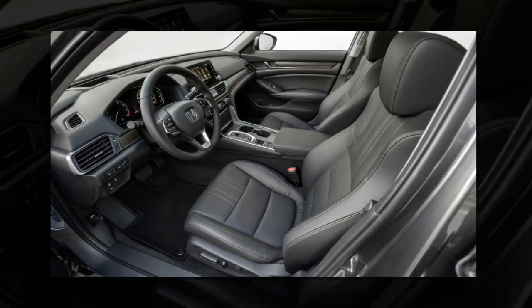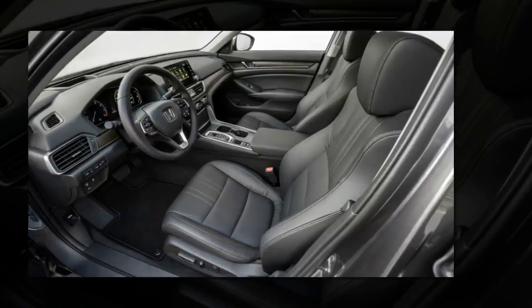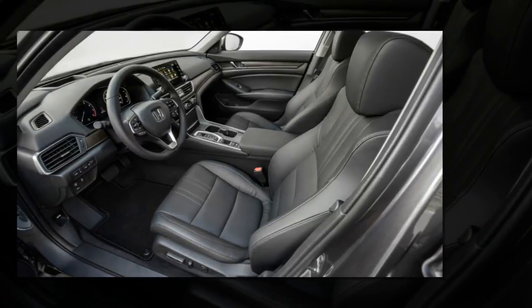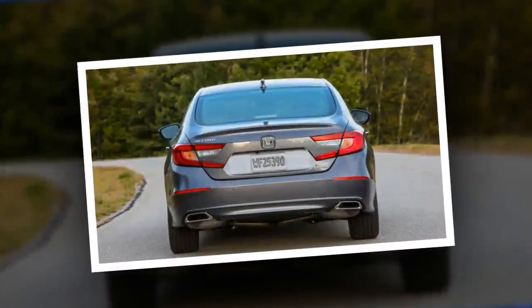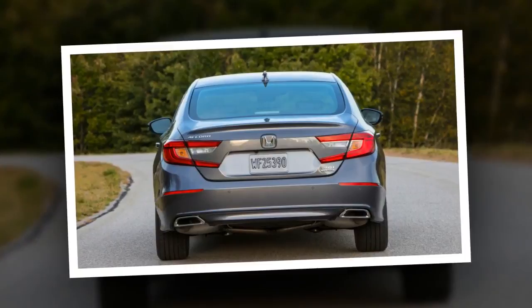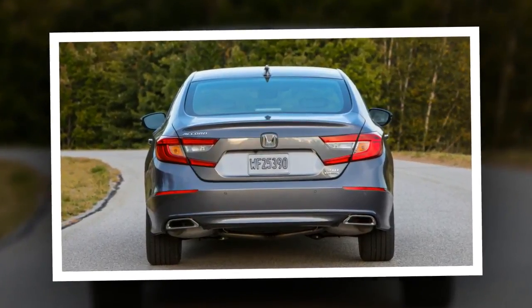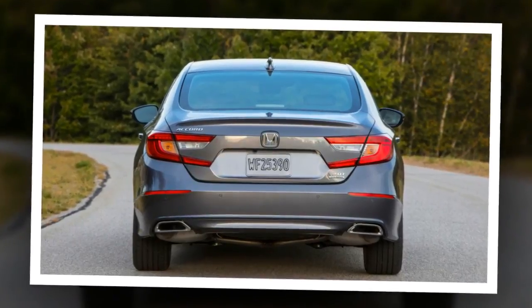It's far less claustrophobic than the Toyota Camry or Ford Fusion, and all of the materials feel premium for a car in this segment. The fake wood trim on the Touring models looks particularly good, though the plastic accents on the lower-spec models are nice too. Most of the buttons and switches have a nice mechanical click when you use them.